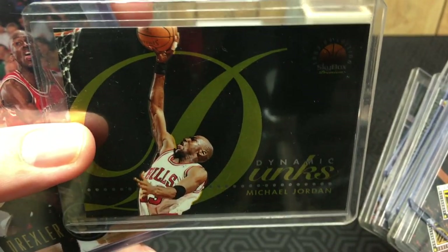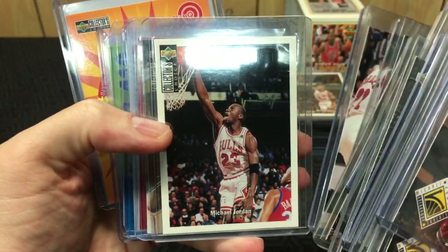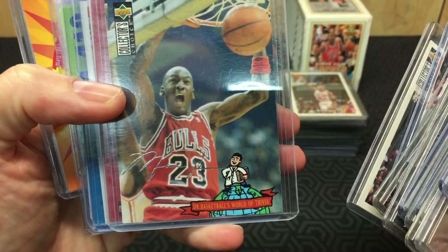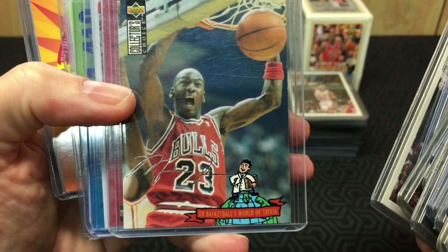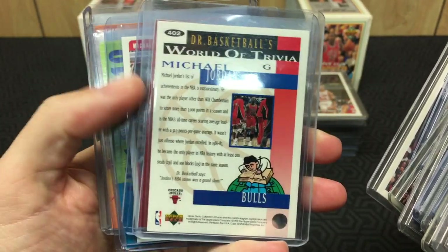I did not have this in the collection yet, I don't think — that's cool. Got Drexler versus Jordan — love it. Dr. Basketball's World of Trivia — there's your Jordan trivia.